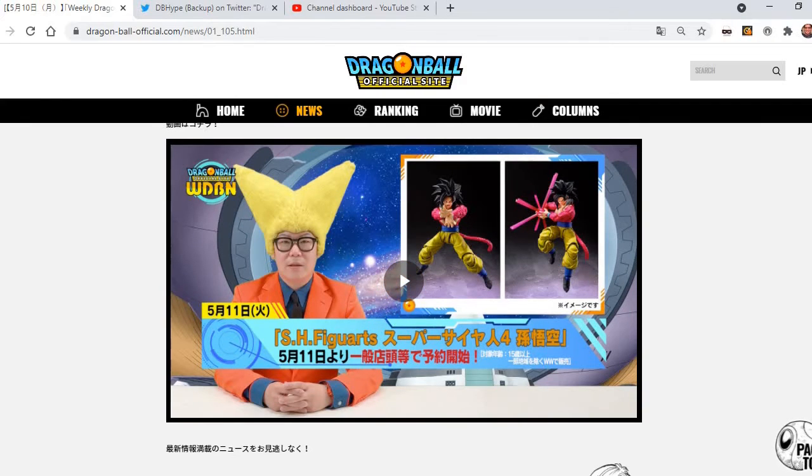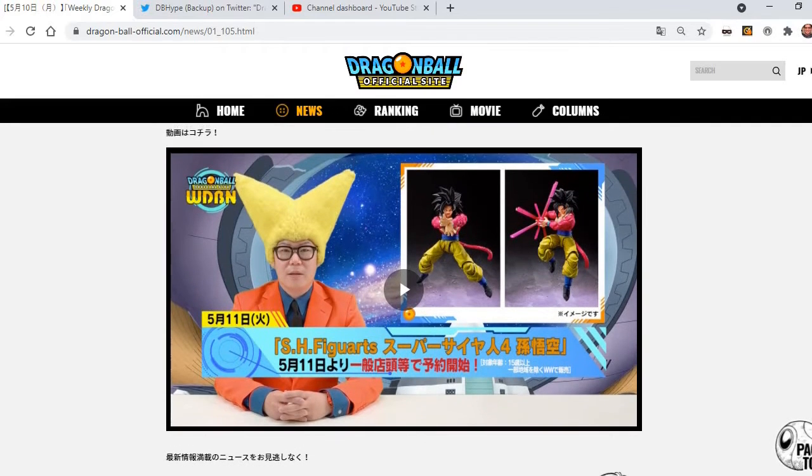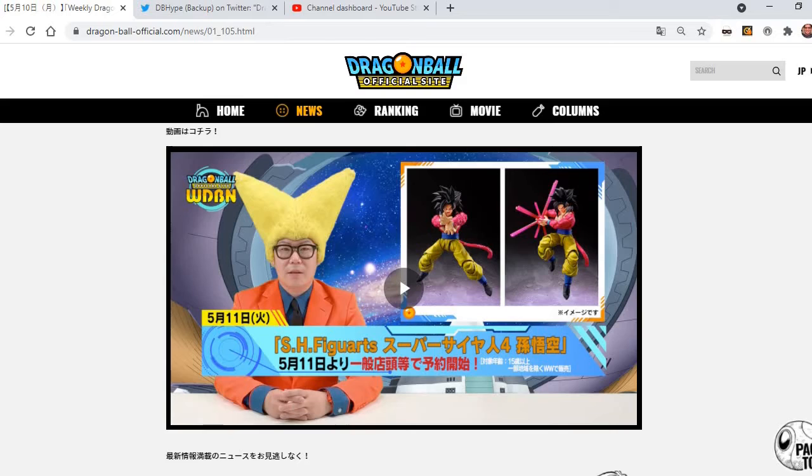This is coming from Dragon Ball's weekly update news video of them talking about what's coming out. Usually once a month, they do give us a little preview of what's coming out for the next chapter for the month.